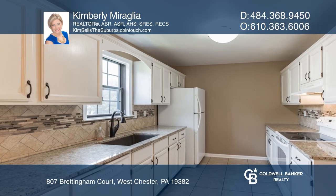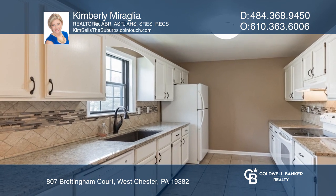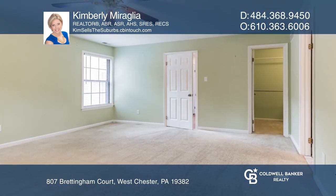The updated kitchen offers ceramic floors and granite counters. Relax in the main bedroom with a large walk-in closet.